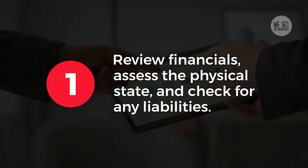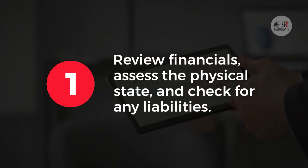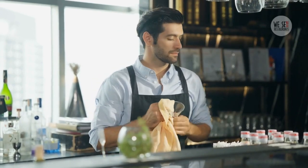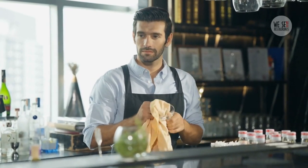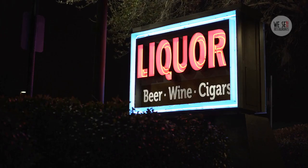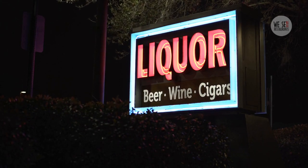Do's. 1. Review financials, assess the physical state, and check for any liabilities. Inspect the property and verify that everything is up to code to avoid costly repairs down the line. 2. Ensure the license is current and transferable. Understand local laws since liquor licenses can significantly impact both value and operational logistics.